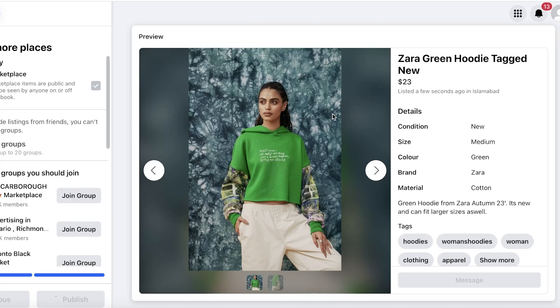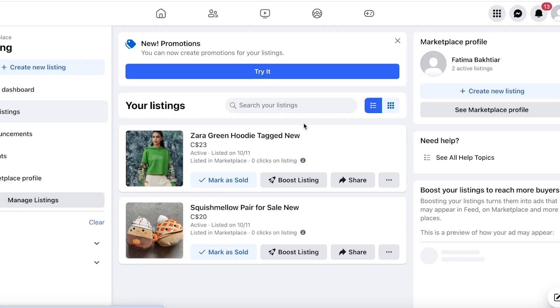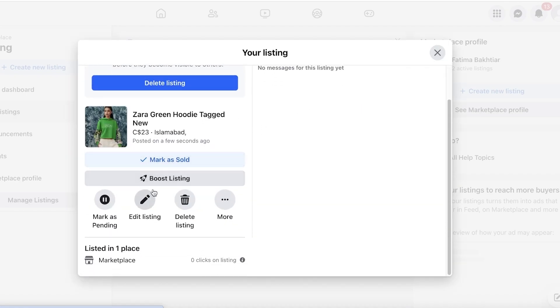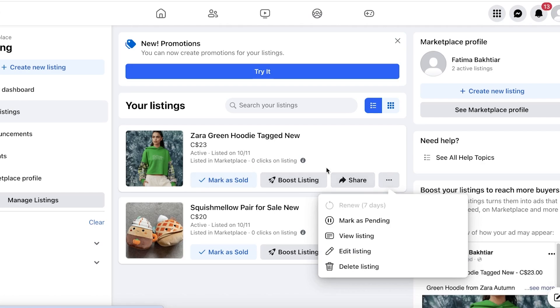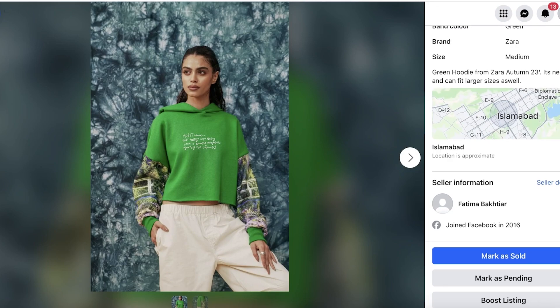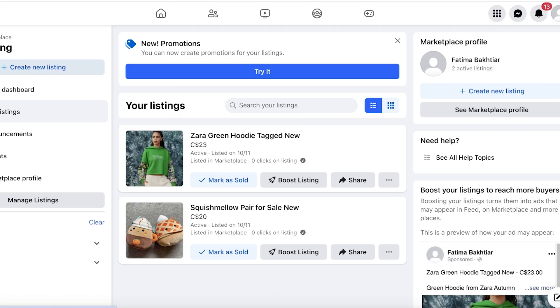Click Publish and you are now selling on Facebook Marketplace. It takes just a couple of seconds for your listing to go live. Once your listing is created, you can view analytics, edit the listing, view it to see what it looks like to buyers, and review your general listing information.